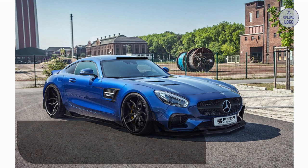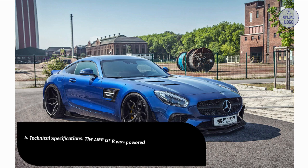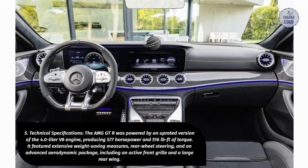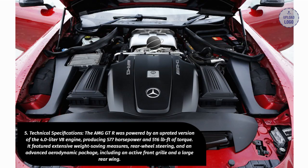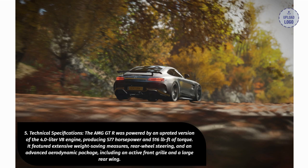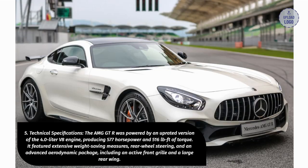5. Technical Specifications. The AMG GT-R was powered by an uprated version of the 4.0-liter V8 engine, producing 577 horsepower and 516 pound-feet of torque. It featured extensive weight-saving measures, rear-wheel steering, and an advanced aerodynamic package, including an active front grille and a large rear wing.